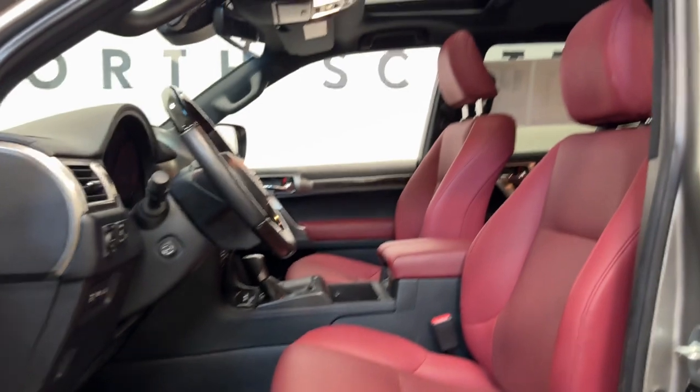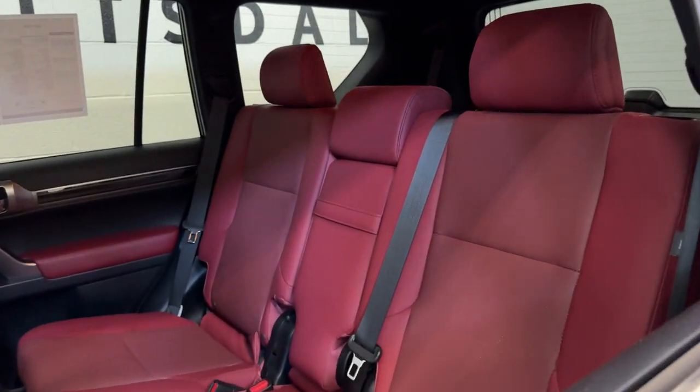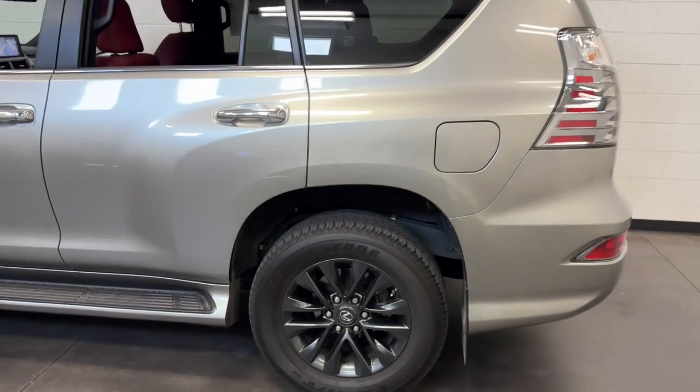Rugged meets refined in this connected and capable GX. See for yourself when you take it out for a test drive. Our professional staff looks forward to giving you excellent service. Thank you.